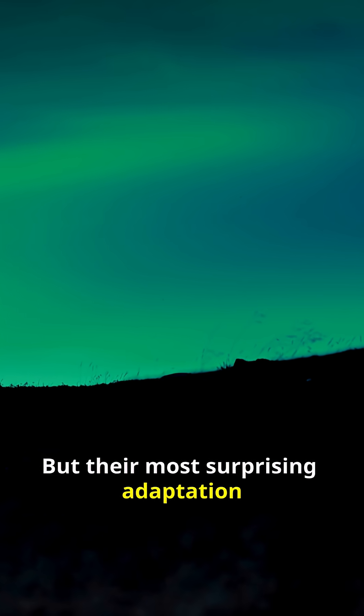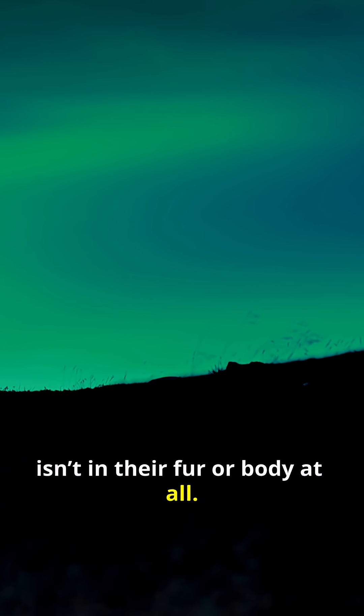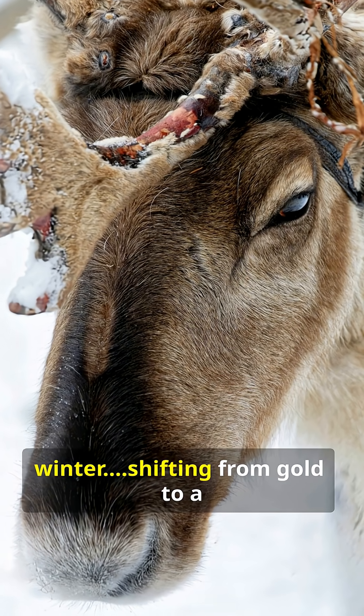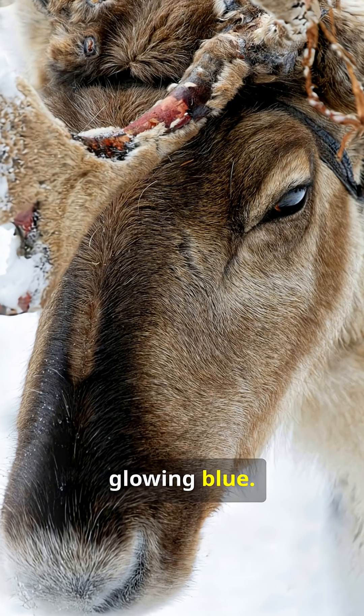But their most surprising adaptation isn't in their fur or body at all, because reindeer actually change the colour of their eyes in winter, shifting from gold to a glowing blue.